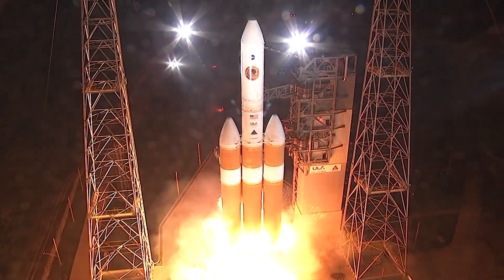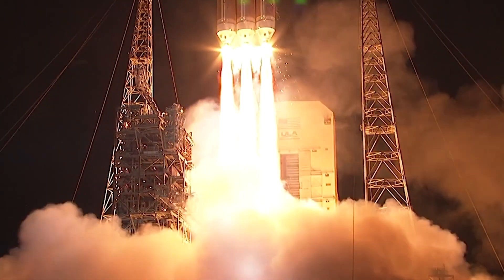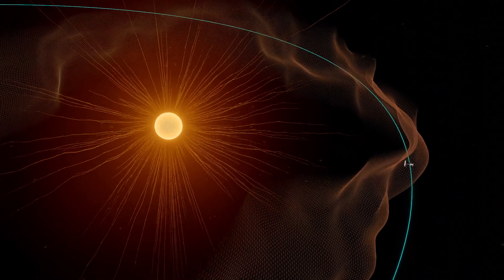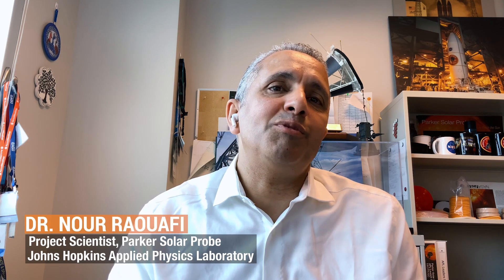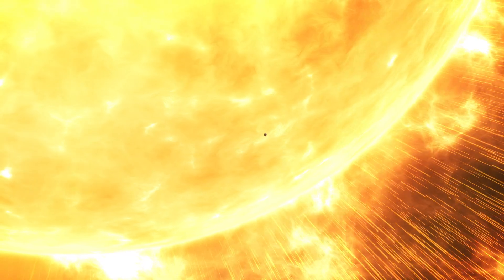Liftoff of the mighty Delta IV heavy rocket. In August 2018 in Cape Canaveral, Florida, NASA launched Parker Solar Probe to touch the sun. After spending a few years spiraling closer to our star, the spacecraft has finally arrived. Parker Solar Probe is touching the sun. This is Noor Rawafi, the project scientist of the mission. He has been waiting for this moment since the beginning of his career. This is a dream come true. One of the major goals for the Parker Solar Probe mission is to fly through the solar corona, and we are doing that now.